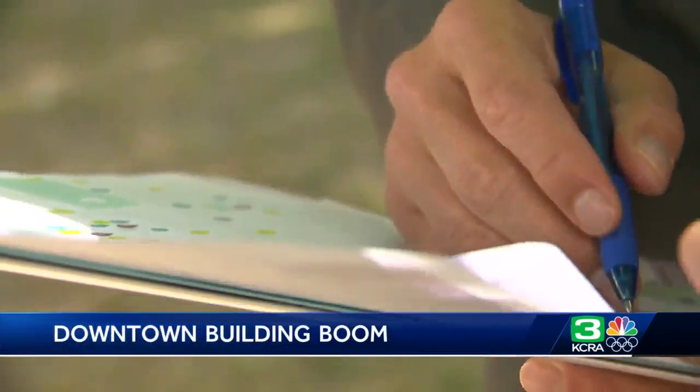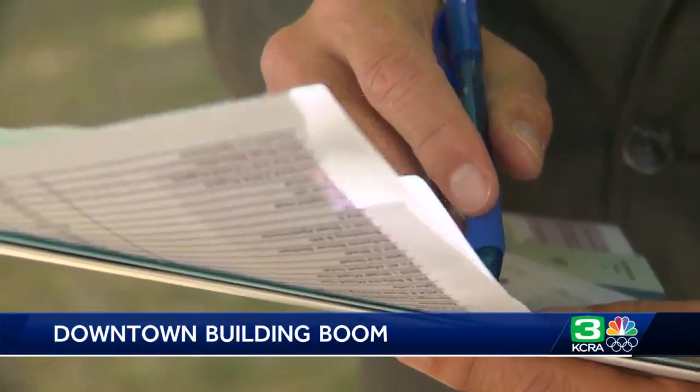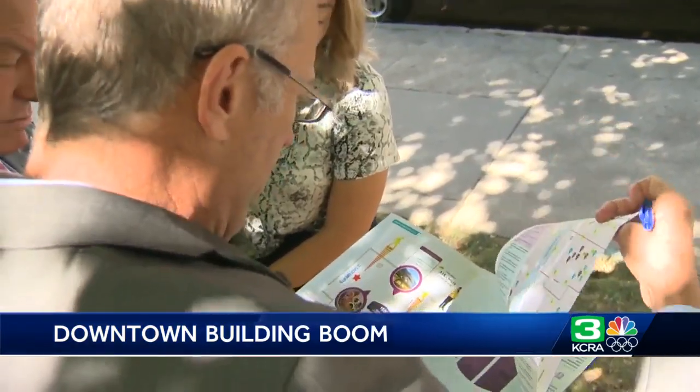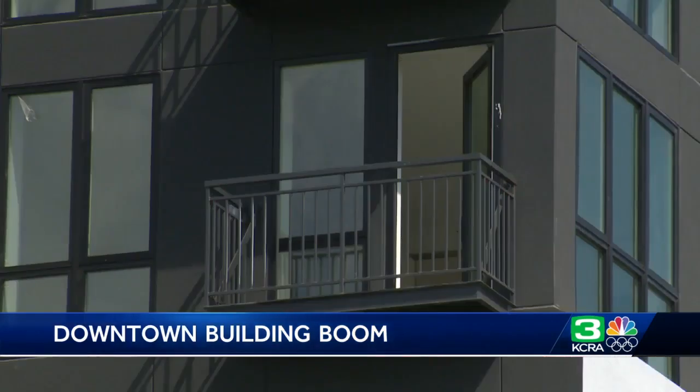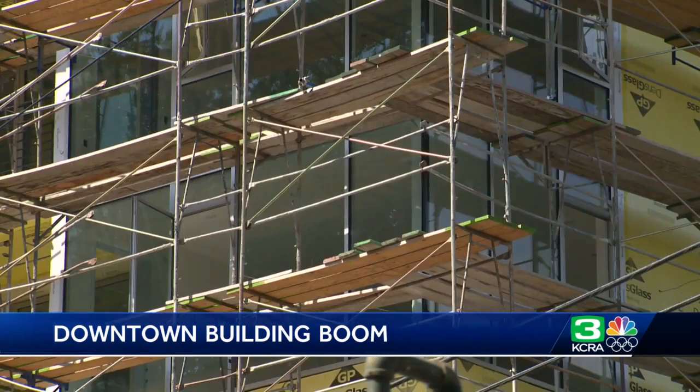At this point, there's a potential for almost 2,500 new residents to call downtown home. Michael Law, the executive director of the Downtown Sacramento Partnership, showed us multiple projects in the pipeline designed to ease Sacramento's housing crunch. They range from affordable to market rate to luxury units.